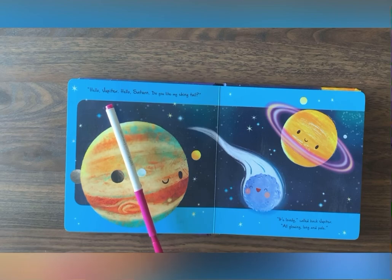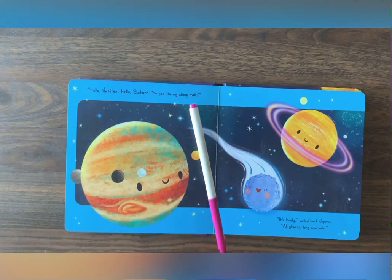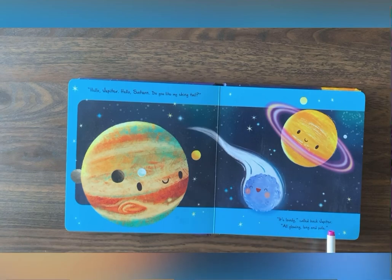Hello, Jupiter. Hello, Saturn. Do you like my shiny tail? It's lovely, called Jupiter, all glowing, long, and pale.